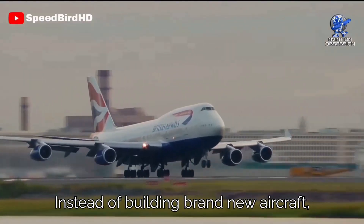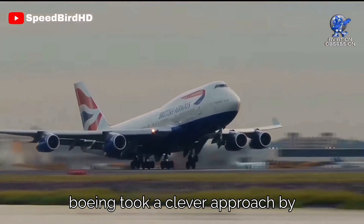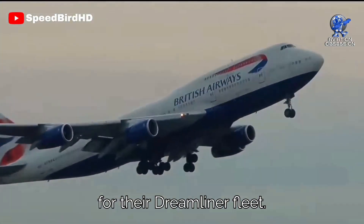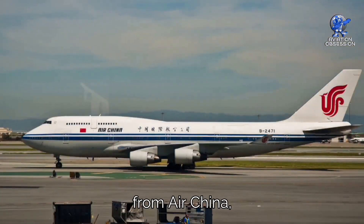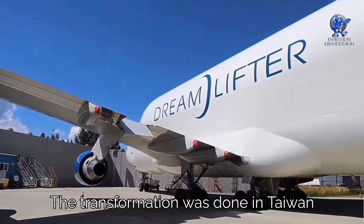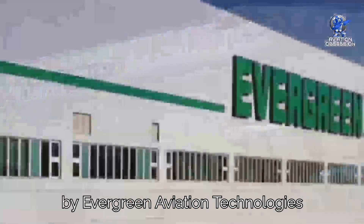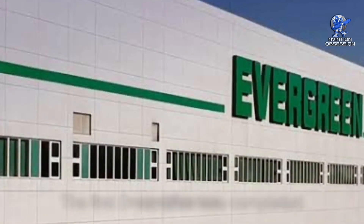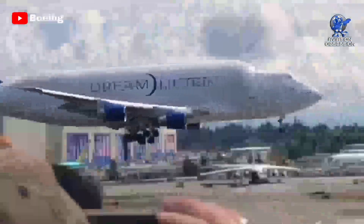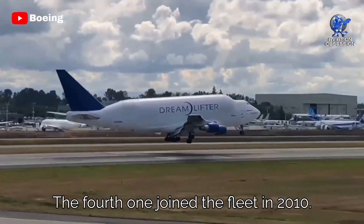Instead of building brand-new aircraft, Boeing took a clever approach by converting four 747-400 passenger planes for their Dreamlifter fleet. These planes were sourced from Air China, Malaysia Airlines, and China Airlines. The transformation was done in Taiwan by Evergreen Aviation Technologies Corporation. The first Dreamlifter was completed in 2006 and started flying in 2007, and the fourth one joined the fleet in 2010.